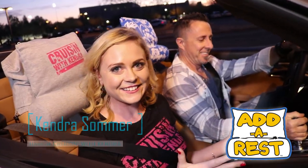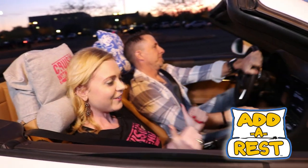I have my cruising-with-Kendra travel pillow and I'm ready to cruise — this is so comfortable!